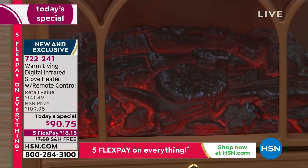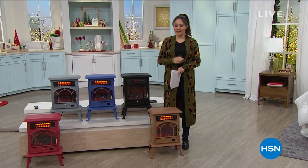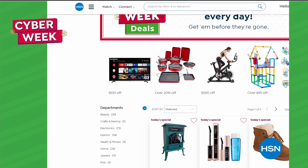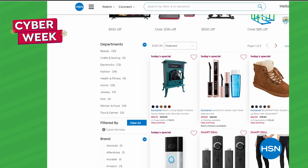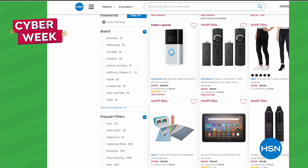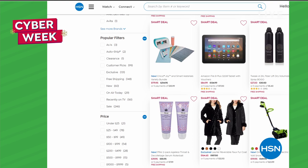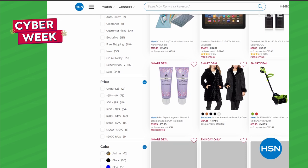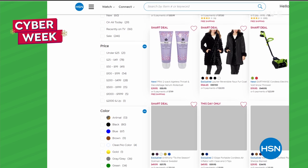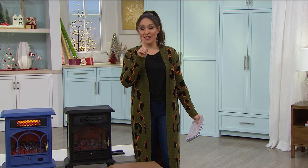This is our best value and lowest price ever for the Warm Living digital infrared stove heater with that beautiful classic stove look. Take advantage - this is our Today Special, but we're doing great specials all week for cyber week. Everything from culinary to beauty to shoes to fashion to exercise machines is there. The clock is running out on getting things shipped in time for the holidays - take advantage of five flex payments on everything and free shipping on beauty and electronics at HSN.com.